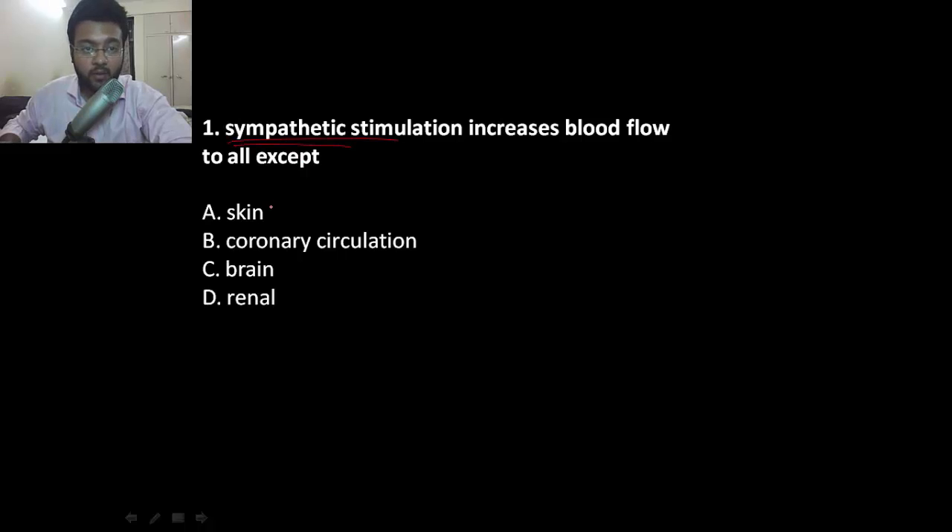Sympathetic stimulation increases blood flow to all except — imagine you have exercised a lot. What about your coronary circulation? Increased. Brain? Yes. Skin? Yes, because heat will dilate the vessels of skin after exercising. So by exclusion, the answer is renal — you don't want to form urine while exercising. Sympathetic stimulation causes vasoconstriction via alpha-1 receptors.